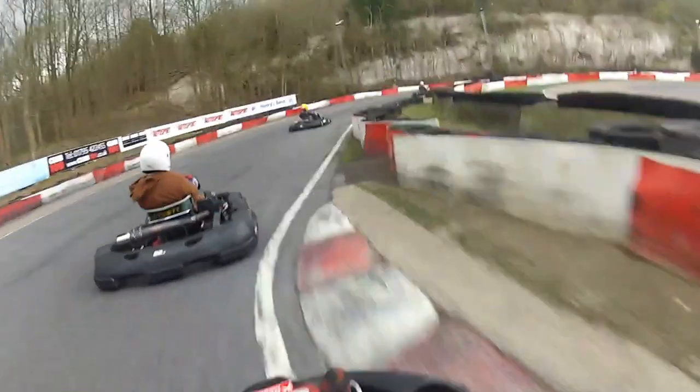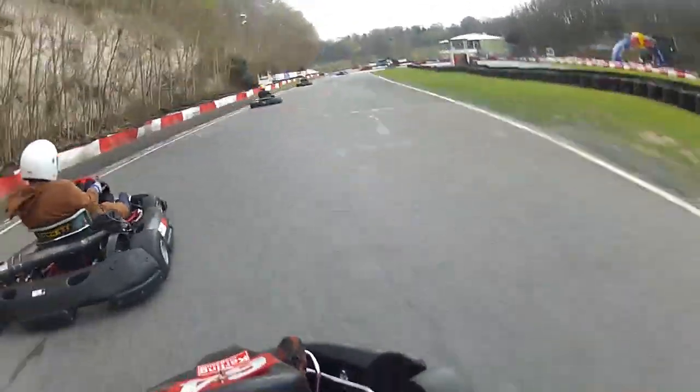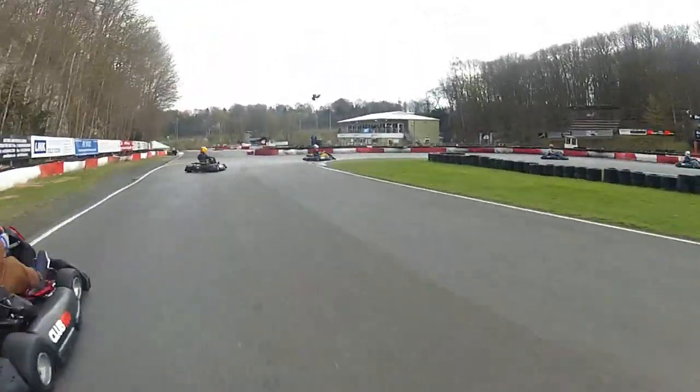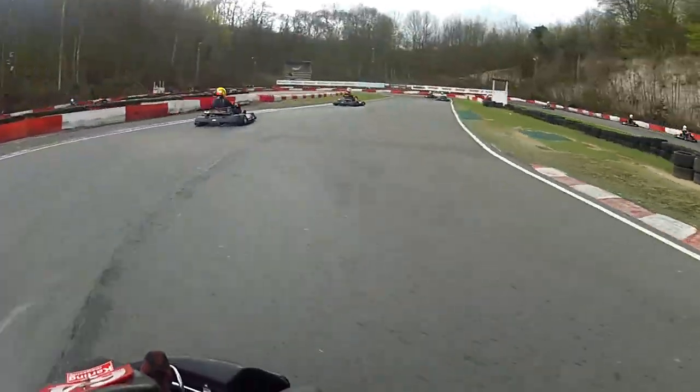This manoeuvre is very similar to the first one I showed you. The first driver again misses his second apex — I nail my second apex, carrying the momentum. He doesn't defend, so I position the car correctly, commit to the overtake, get to the apex before him, get between him and the apex, and make the move stick.